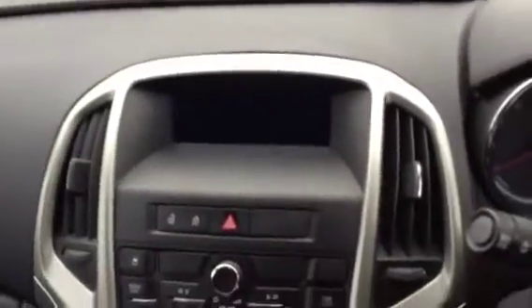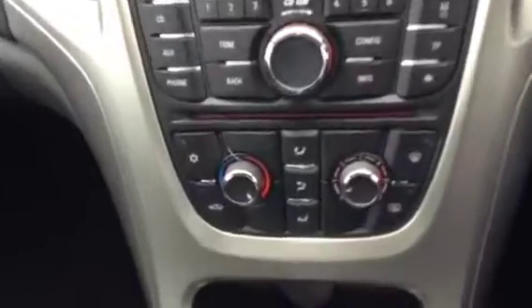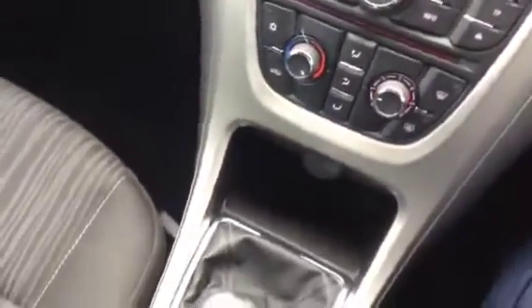As we show you around the inside, we do have the black cloth upholstery, drivers and passengers airbag, a digital radio display, a radio CD player, air conditioning, an auxiliary point for an MP3 player and a 12 volt socket.